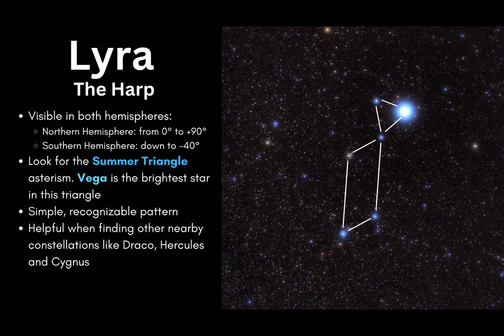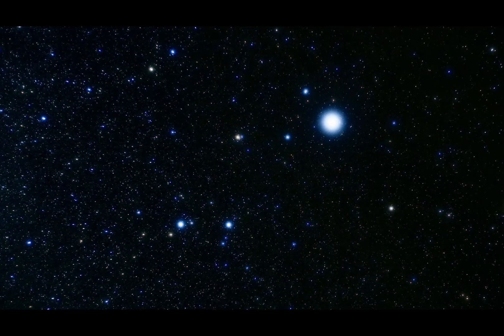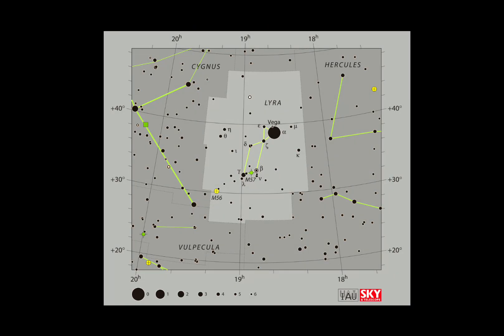To find Lyra, start by spotting Vega, the brightest star in the east after sunset during the summer months in the northern hemisphere, or winter for our friends in the southern hemisphere. From Vega, look for a small parallelogram of stars — that's the body of the harp. Lyra also sits near Cygnus the Swan and Hercules, which makes it a useful pattern when looking in this area of the sky.